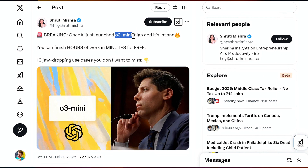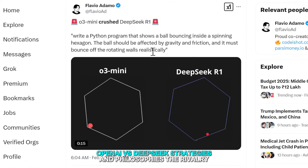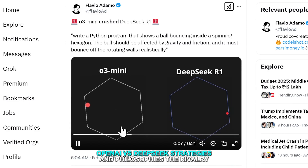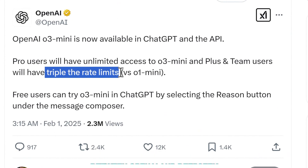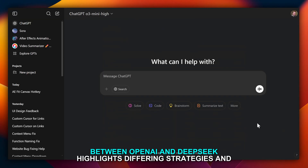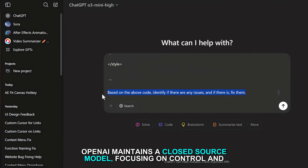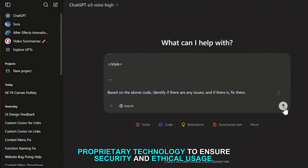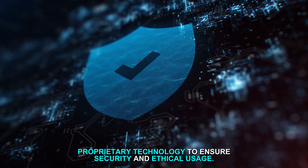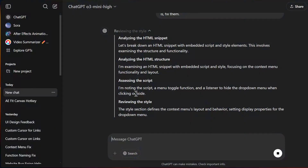OpenAI versus DeepSeek — strategies and philosophies: The rivalry between OpenAI and DeepSeek highlights differing strategies in the AI industry. OpenAI maintains a closed-source model, focusing on control and proprietary technology to ensure security and ethical usage.